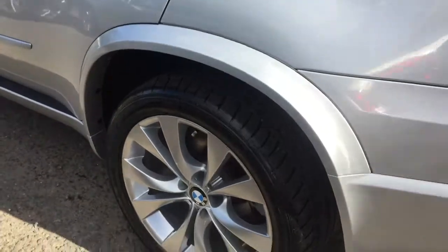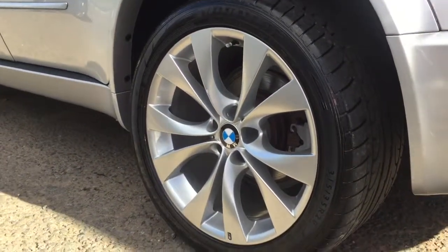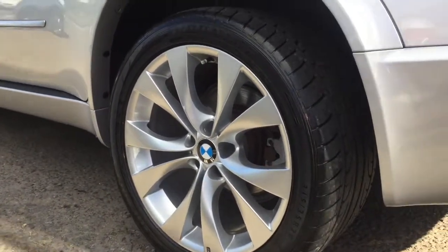Walking around the back of the car, looking at the wheels again for any curbing or bad damage to them. Dunlop tyres virtually new, so no expense needed there.